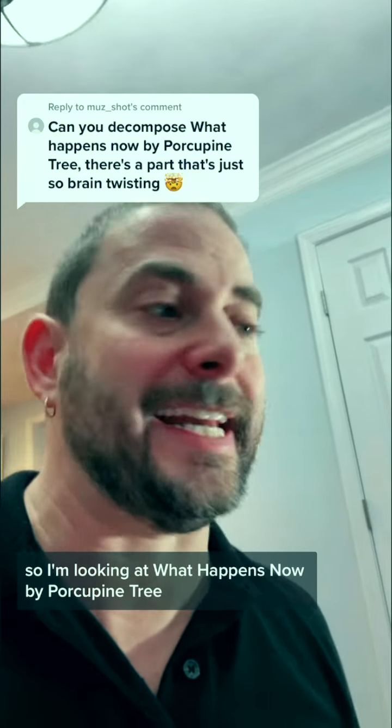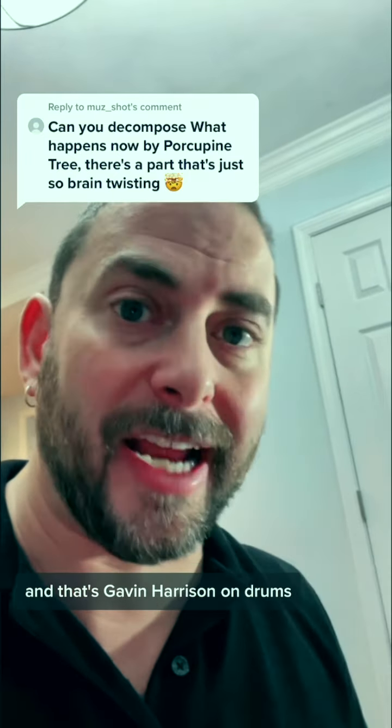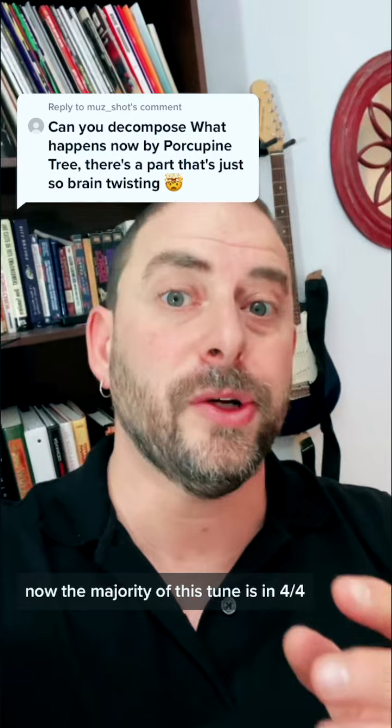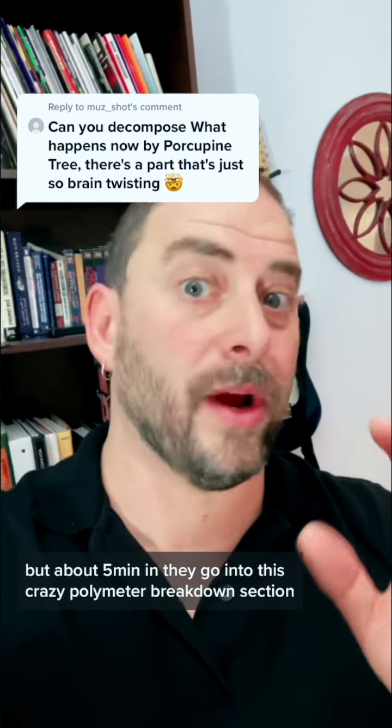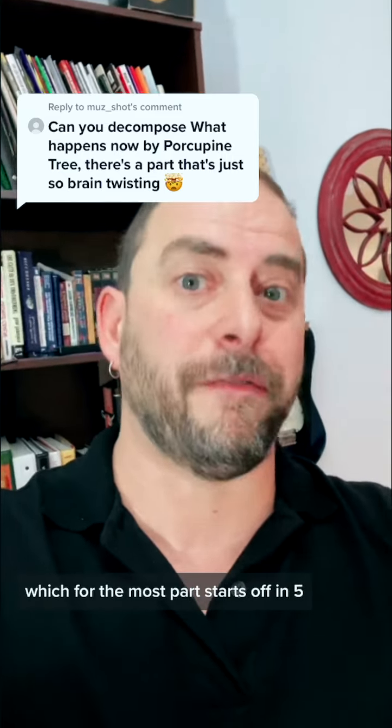I'm looking at 'What Happens Now' by Porcupine Tree, and that's Gavin Harrison on drums. The majority of this tune is in 4/4, but about 5 minutes in they go into this crazy polymeter breakdown section, which for the most part starts off in 5.